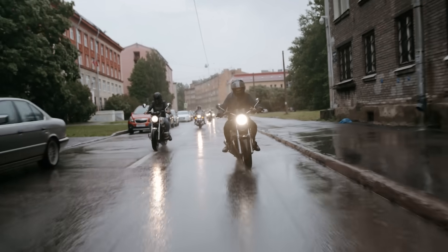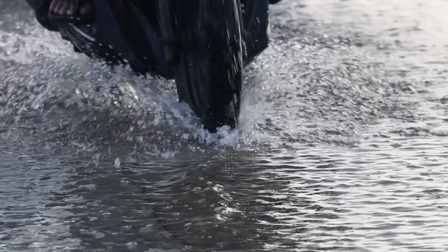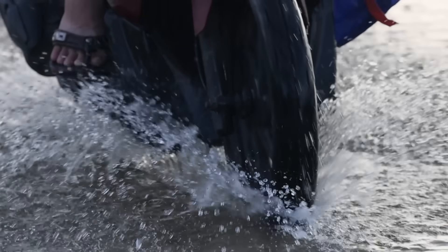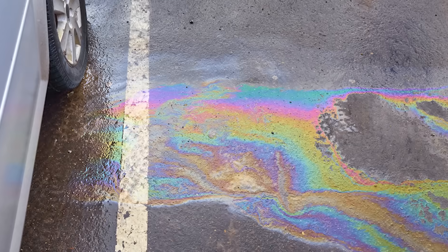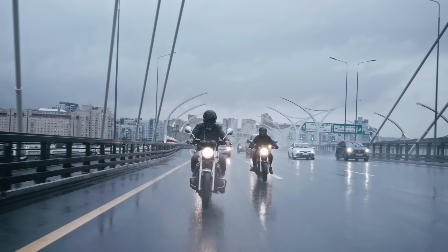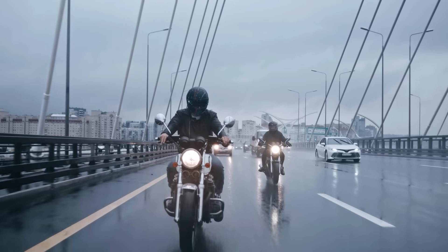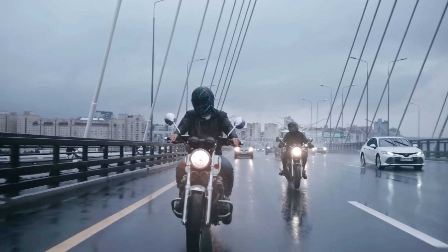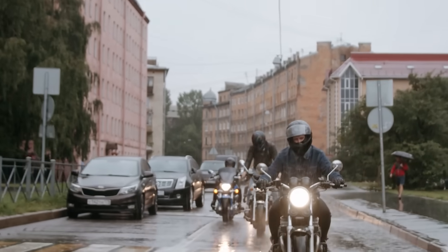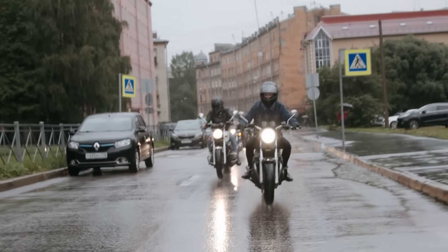Even expert motorcyclists get caught off guard because the change is invisible. If you watch slow-motion footage of tires rolling through the first rainfall, the effect becomes clear — the rubber skims across a glossy surface that forms between water and oil. This explains why the initial minutes see more incidents than longer, steady downpours. Once a storm has continued for a while, the surface is cleaner, clearing some of that film away. Until then, treating your familiar commute like new territory is the only safe choice, and that connects directly to your control inputs.